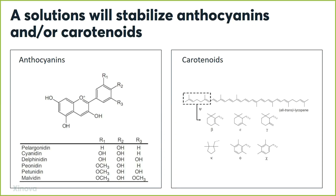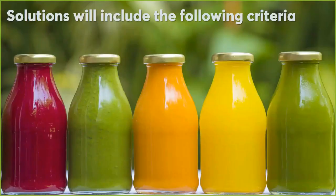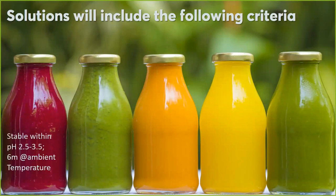We're going to take these types of natural colors and create a beverage. The conditions under which these two types of colorants need to be stable are: number one, they need to be stable under a specific pH range of around 2.5 to 3.5 — so a pretty acidic environment. Also, the shelf stability should be six months at ambient temperature, roughly 70 degrees Fahrenheit.